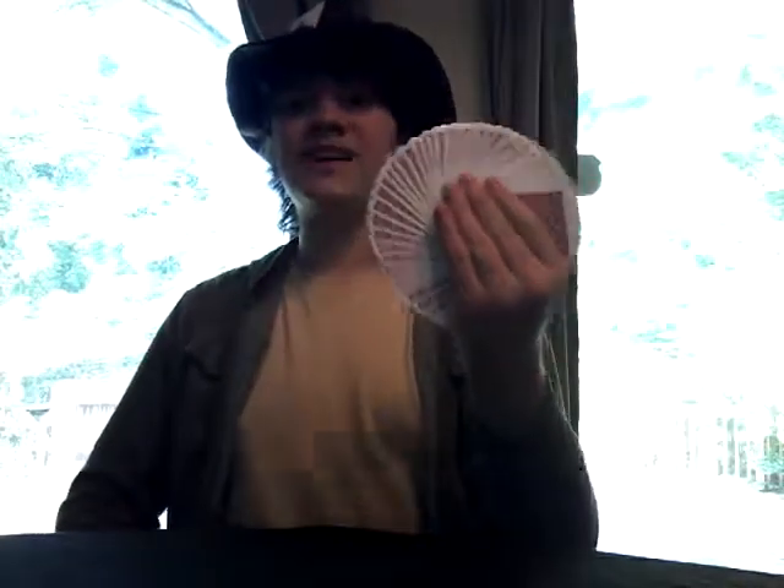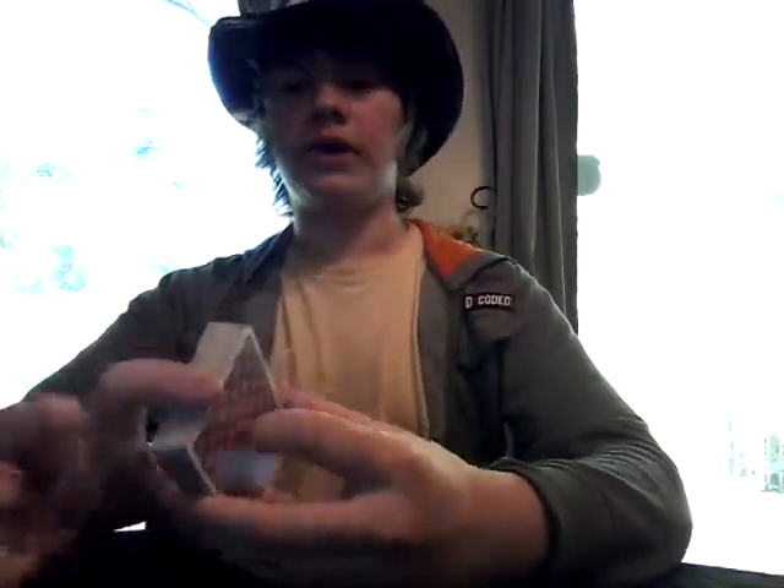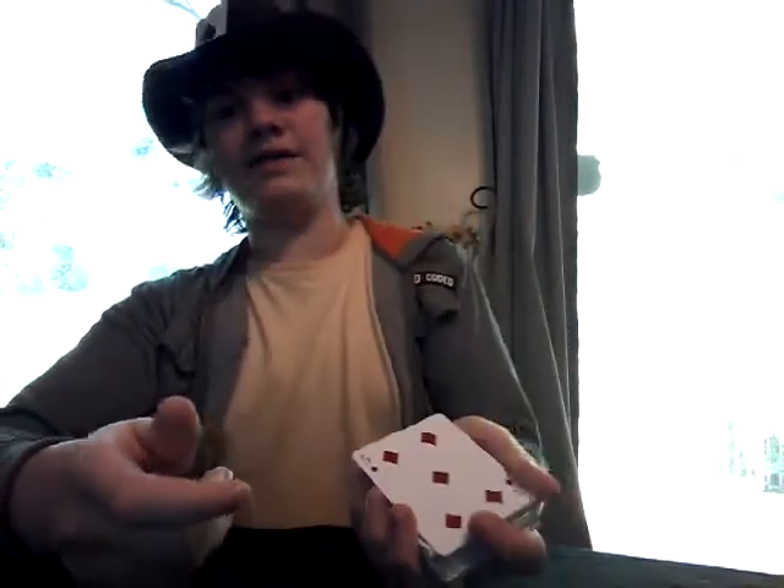This deck is going on two years old, and it's still handling really well after lots of use. I have been using this deck for lots of performances, so it does show — the fans aren't quite as smooth as they were — but it's still working really well. Double lifts and fans aren't quite as smooth as they were, but they still work very well after constant use for the last year and a half to two years.